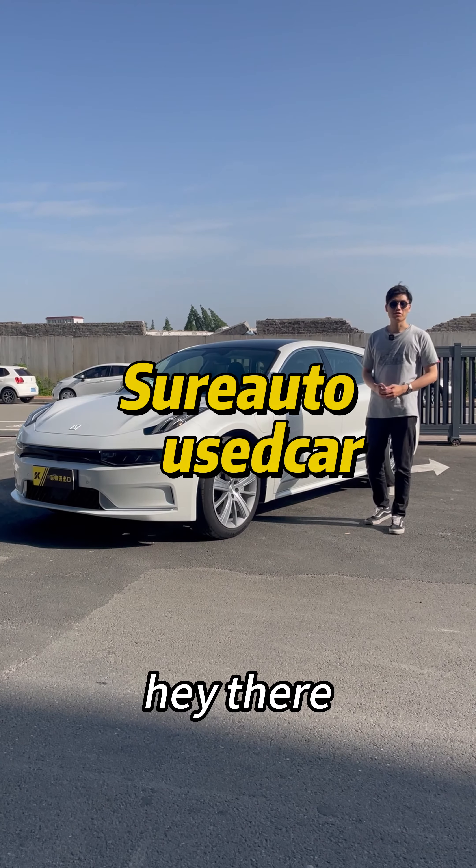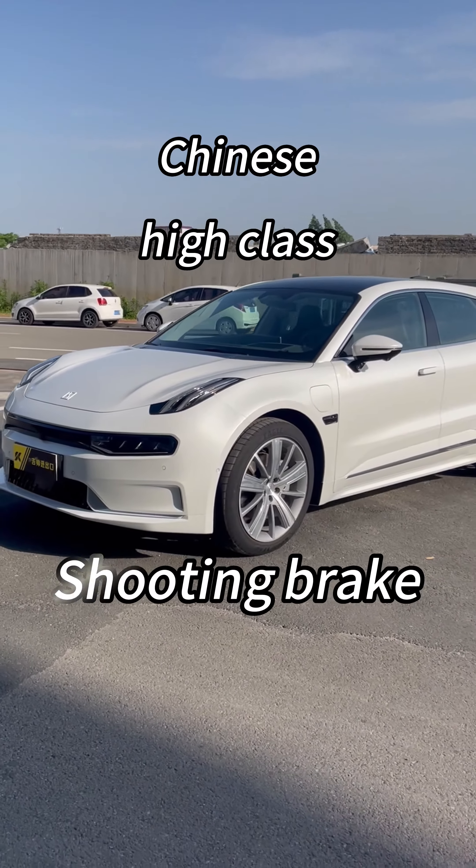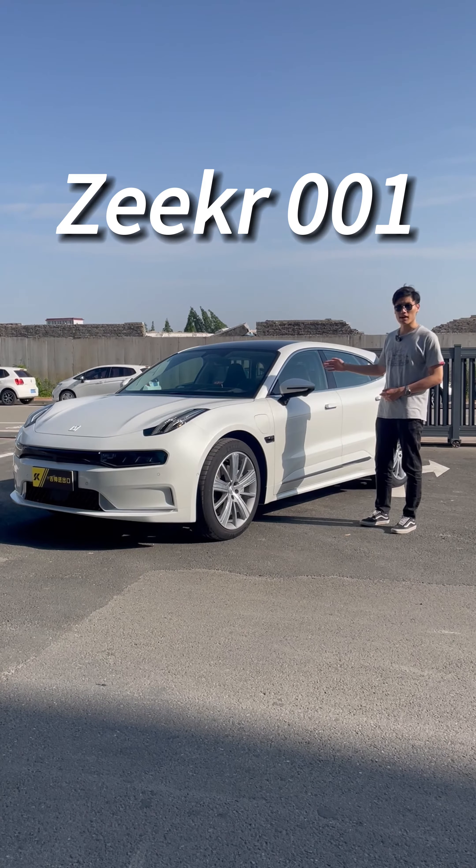Hey there, Shoto Youth Car again. Today, let's see the Chinese high-class shooting brake, Zeeker 001 V Edition.